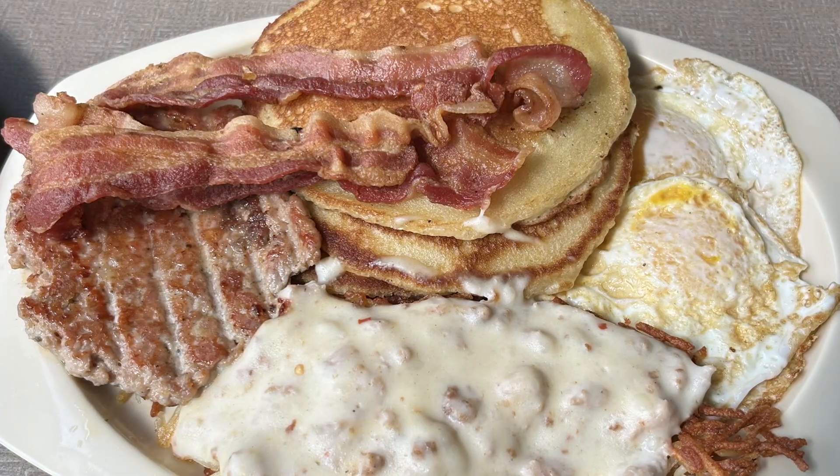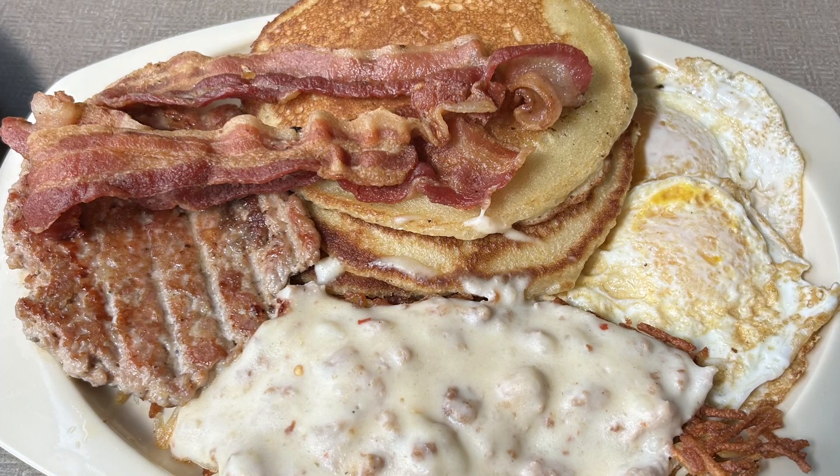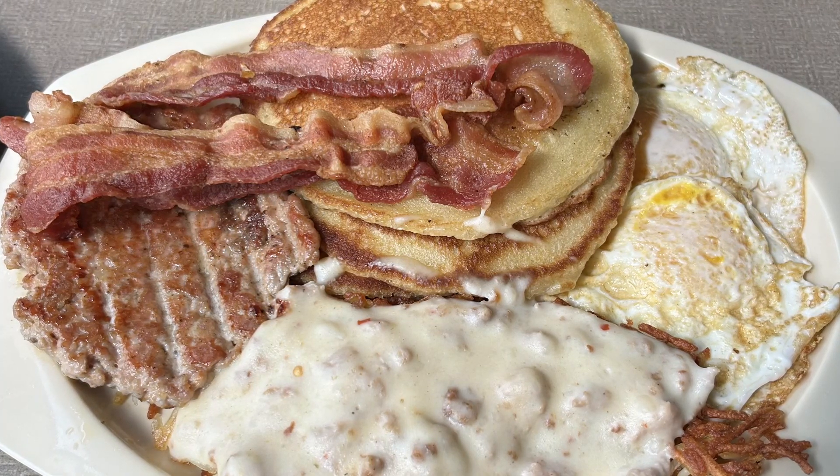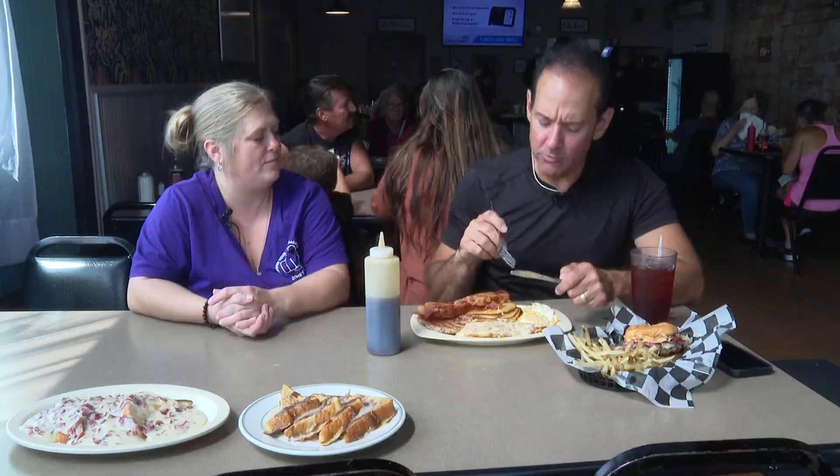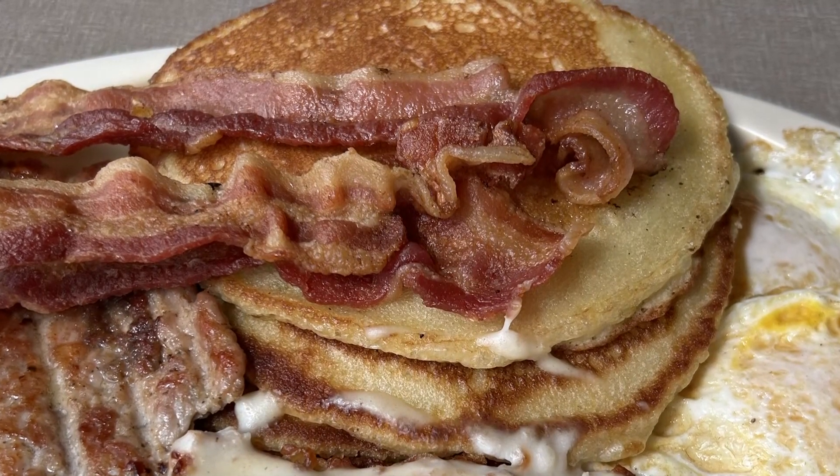This is a Granny's platter — a homage to Granny's Kitchen before it was Jamie's Kitchen, so she kept the name Granny's platter. And then I got to try this specialty syrup — local Herring Farm syrup. I like how the pancakes are fluffy in the middle and crispy on the edges.